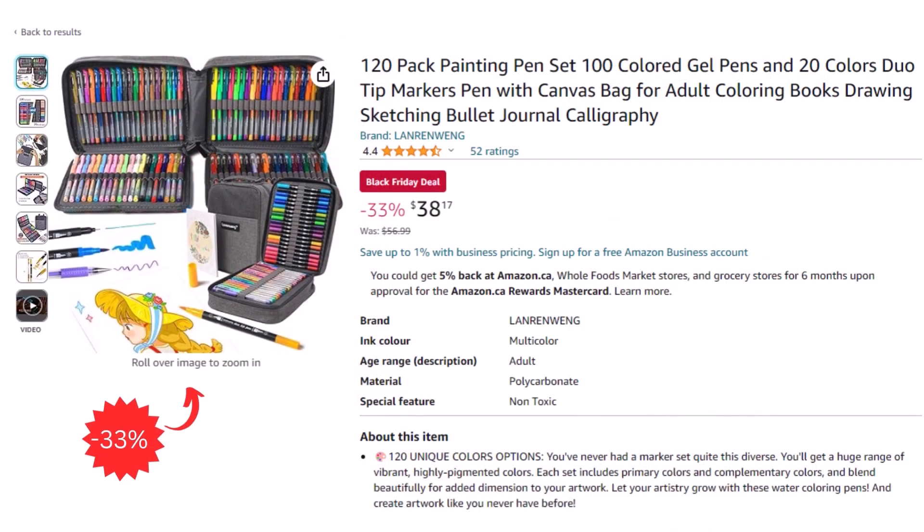Next, for the more creative people, we have 120 painting pen sets for only $38.17 after a 33% discount.